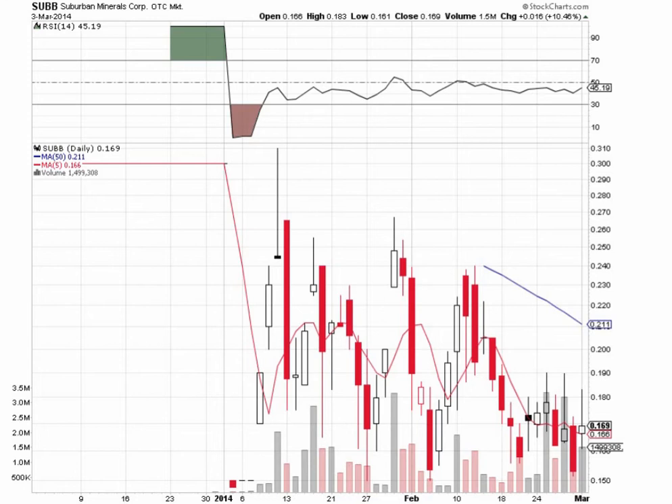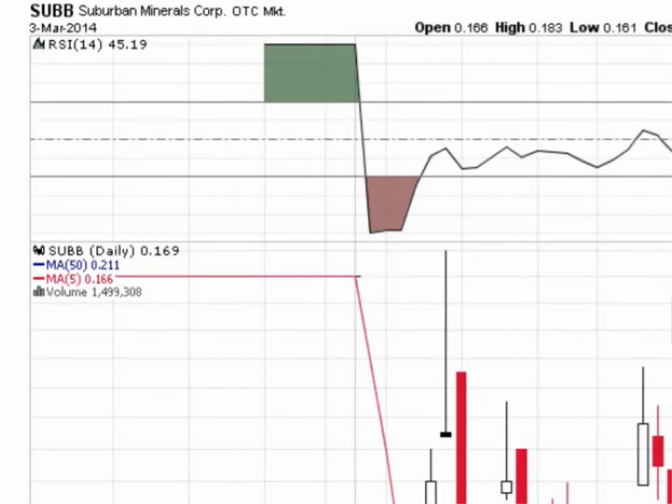Hello and welcome to another video chart presentation from BlueHorseshoeStocks.com. I'm your host, StockSumo. Today is Tuesday, March 4th, and today we're covering SUBB — S-U-B-B — that's Suburban Minerals Corp, trading on the OTC markets.